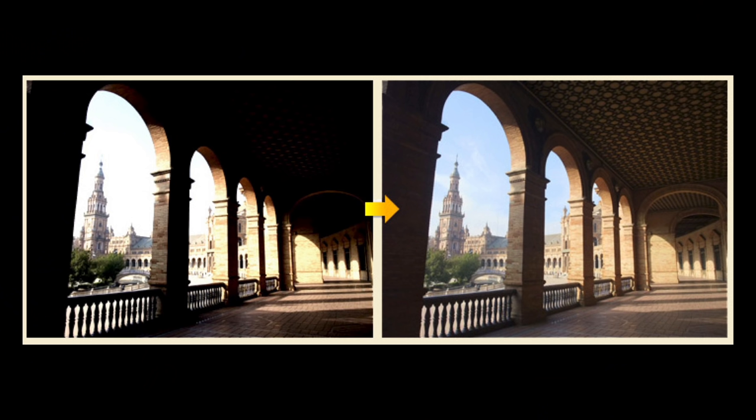The next important concept is dynamic range — a camera's ability to maintain detail in both the brightest and darkest parts of the image. This is one of the easiest ways to tell whether you're looking at footage from a cheap or expensive camera. On the left here, you have an image from a cheap camera with a very small dynamic range — the bright parts are completely blown out, white, with no detail or color in the sky, and no detail in the darker areas. On the right, a high dynamic range image where you can see color in the sky and detail in the shadows. That's what we want — wide dynamic range.